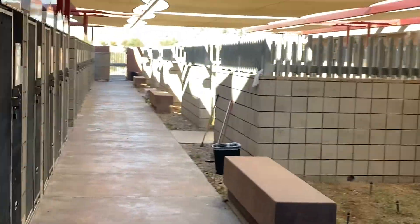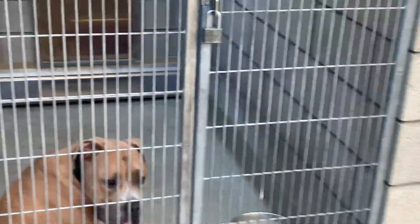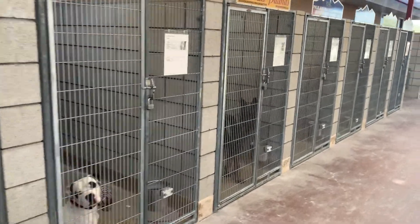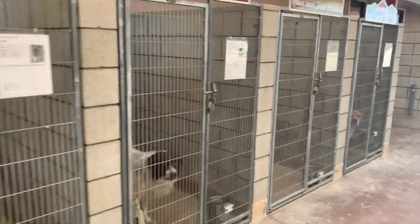We're going to walk around and check out our dog wards. Our dog wards are both indoor and outdoor, so our big dogs can choose if they want a nice cool place or if they want to see who's walking around out in the courtyard.